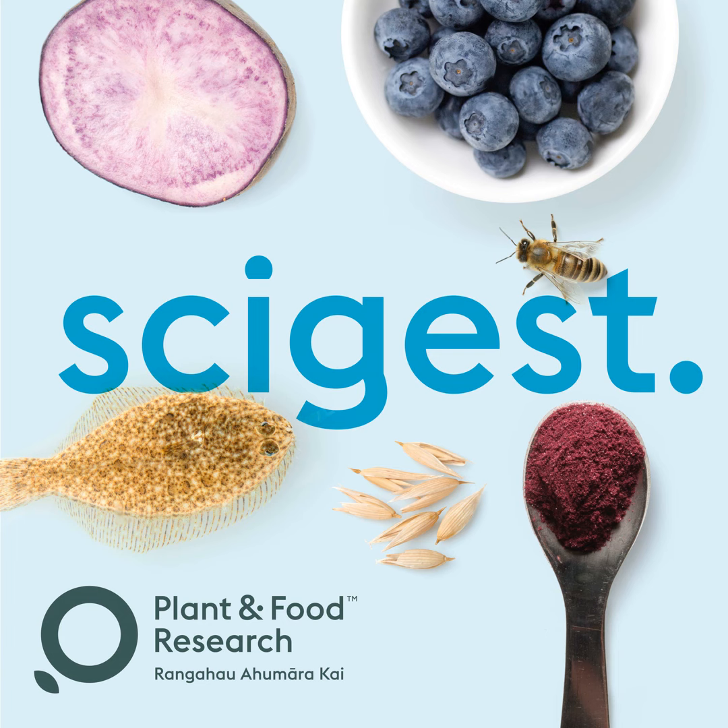So Susie and Louise, welcome to SciGist. We'll be hearing from each of you throughout the podcast, so thank you for being here. We'll start with Louise now, and the first question really is: what is a flume tank?